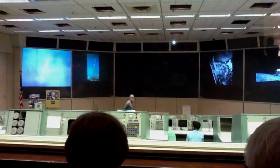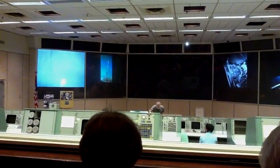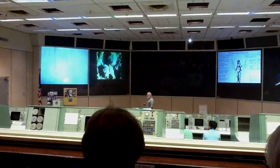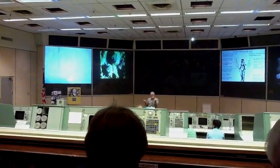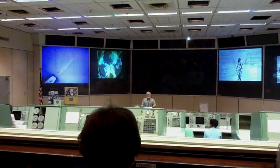No one — and I mean no one — can override a Flight Director's decision during a mission. Not even the President of the United States can override a Flight Director's decision. So if the Flight Director says they want something a certain way, the President can't get in the middle of that. That's how much power a Flight Director has.